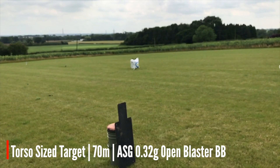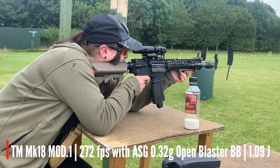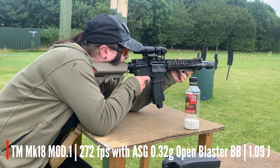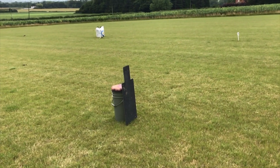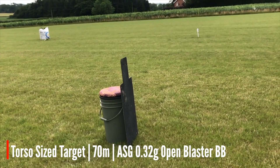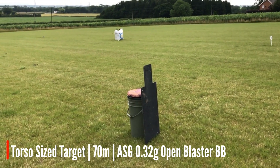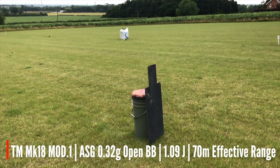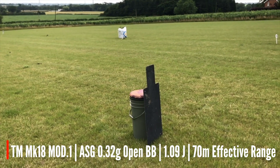Jodie could hit it with the 0.28 devils, but we've switched to 0.32 opens now. There we go — two in a row, three in a row, four in a row, five in a row. Oh, I've just missed. Just missed.